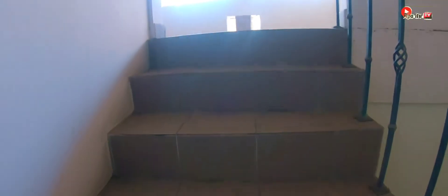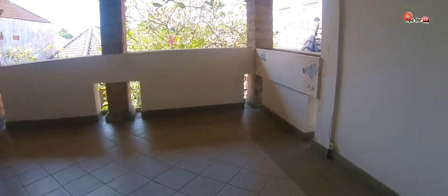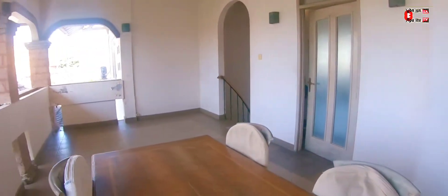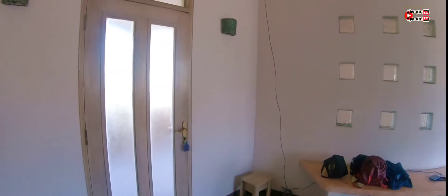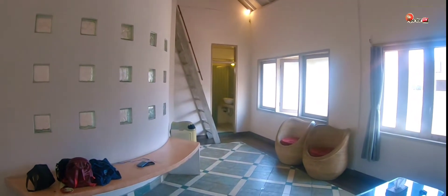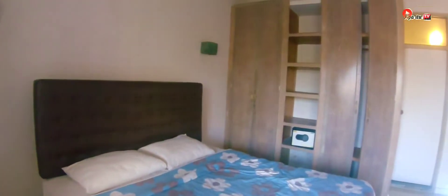Okay brother, we are now in the terrace. Dan ini udah masuk di dalam ruangannya. Ini dia kamar pertama di lantai dua, sangat luas sekali karena ini tipe single bed yang kamar utama. Sangat-sangat nyaman, pakai AC juga, dan viewnya dari sini terlihat sangat indah.